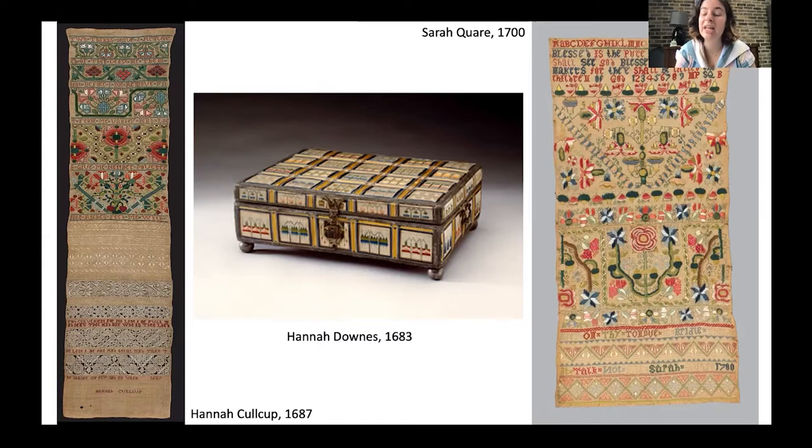I walked into this project not really understanding how this change came about, or why there was that contradiction between plainness and an intense amount of opulence. I still haven't found answers, frustratingly, because there is very little information about these objects in official Quaker documentation. It's confusing because this piece in the center — a work box made in 1683 — was made at Shacklewell, which was the first official Quaker girls' school, founded by George Fox himself. He visited the school often and chose the teachers, so it's hard to understand how this decorative needlework was happening with the leaders of Quakerism fully aware.